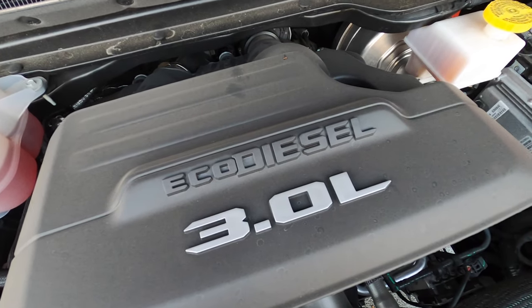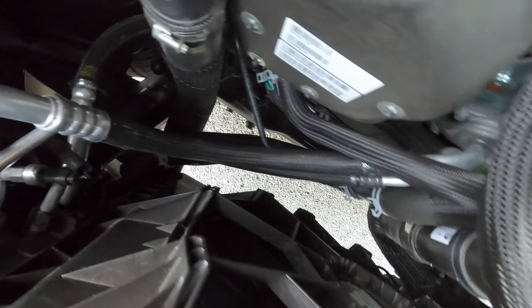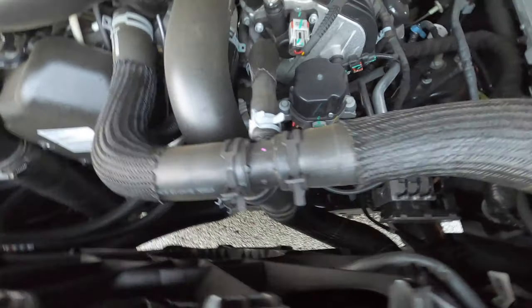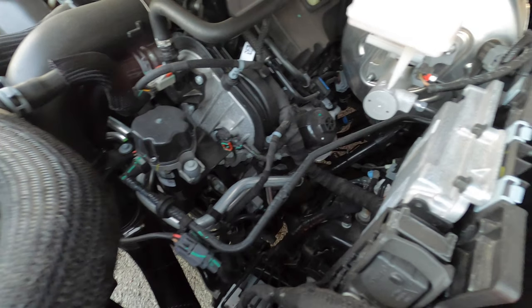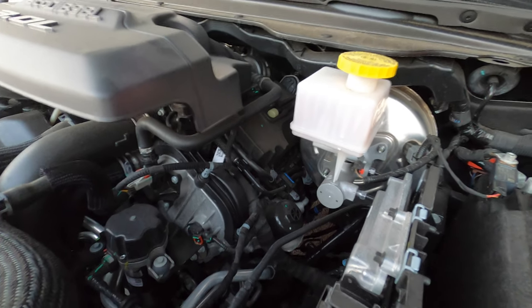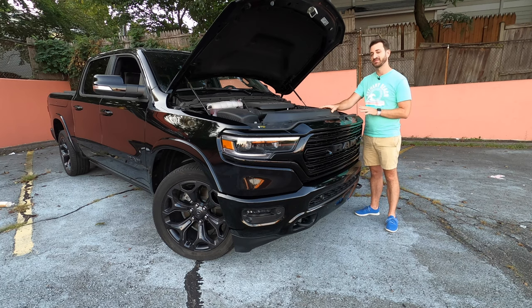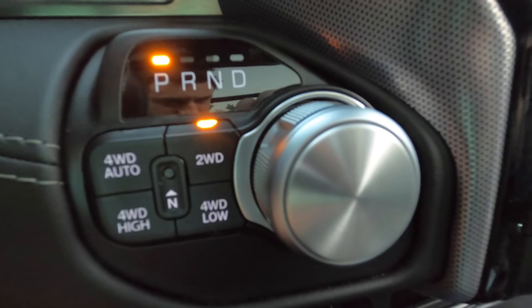Any turbo diesel V6 is not going to put out a ton of power — they are all about torque. This 3.0-liter EcoDiesel puts out 260 horsepower, about 20 more than the prior generation, and 480 pound-feet of torque. That is more than the same drivetrain in the Wrangler, which only puts out 442 pound-feet. The difference is likely cooling — the bigger grille allows more airflow, pushing a little more torque. This goes through the corporate eight-speed automatic and in this case a four-wheel drive system with automatic four-wheel drive as well as on-demand modes.